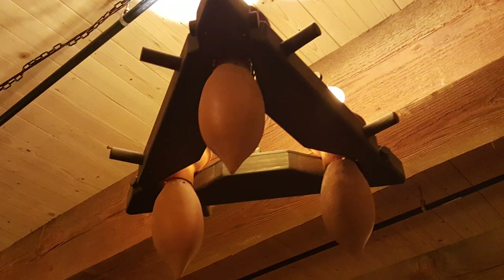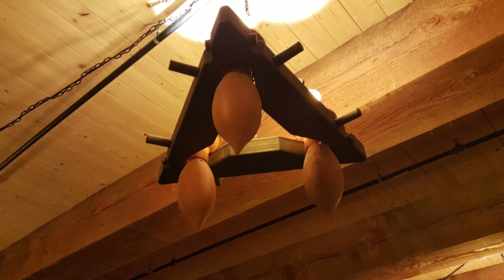One of the first things I noticed were these curious light fixtures inside the Ark. They just struck me — they had a strangely testicular quality. You see what I'm talking about?